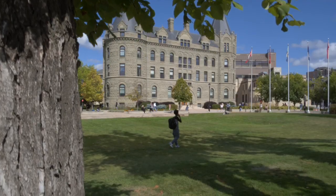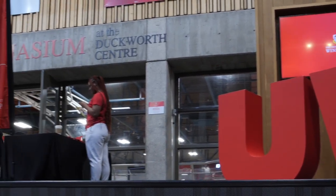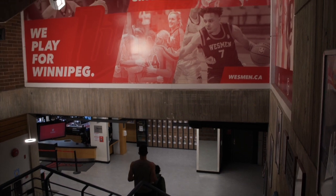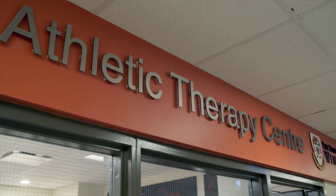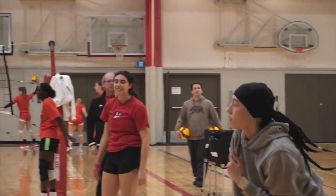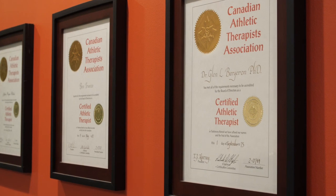Welcome to the Athletic Therapy Clinic at the University of Winnipeg, located in the Duckworth Centre, the heart of the Gupta Faculty of Kinesiology and Applied Health and Westman Athletics. Our state-of-the-art facility is a hub of innovation and excellence, serving as both a clinical and teaching space for our athletic therapy students. Westman athletes and the public alike benefit from our experienced multidisciplinary medical team.